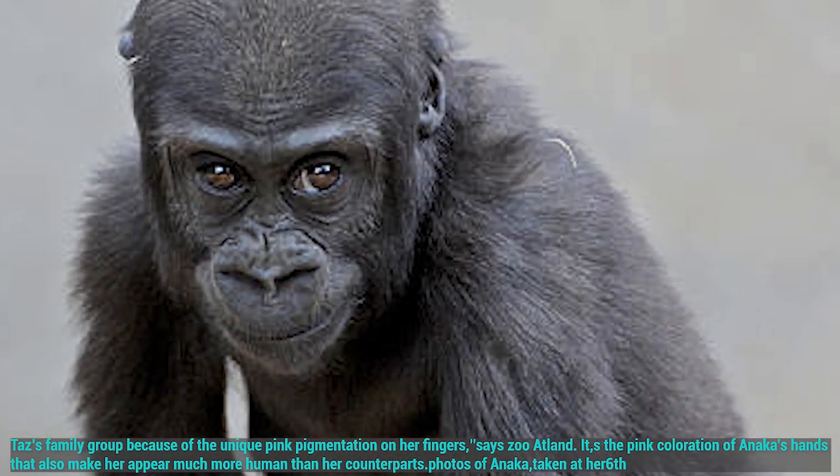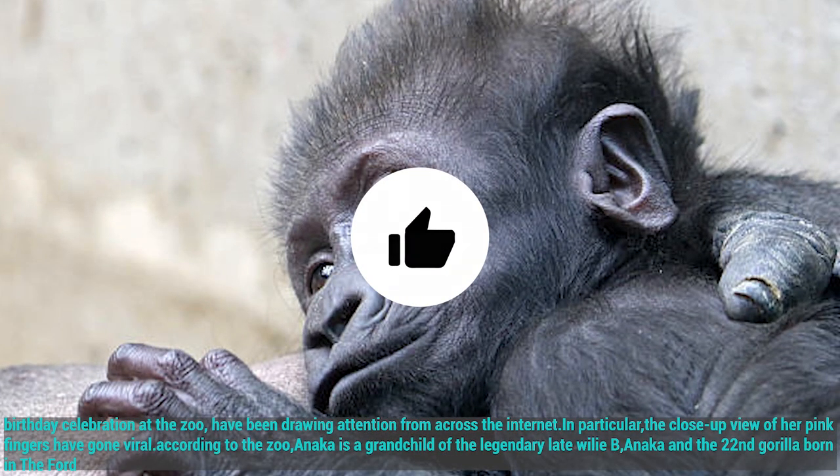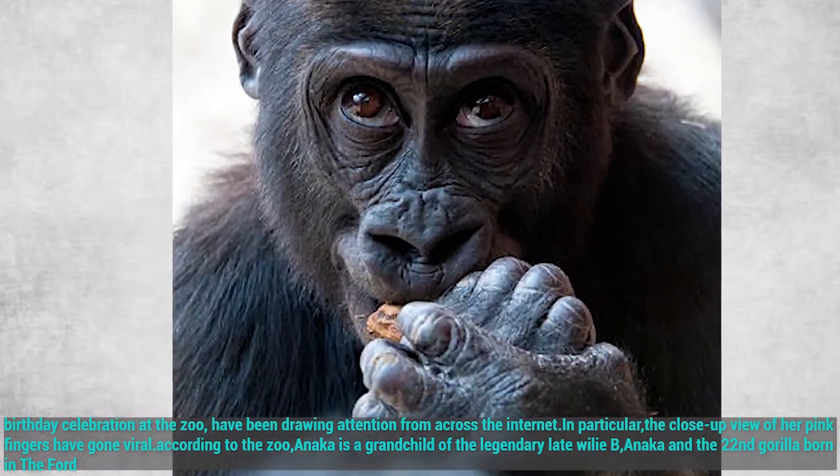Photos of Anika taken at her 6th birthday celebration at the zoo have been drawing attention from across the internet. In particular, the close-up view of her pink fingers have gone viral.